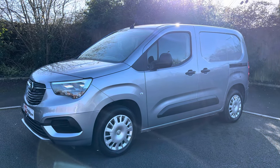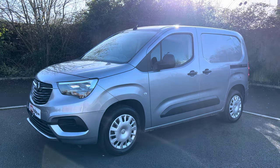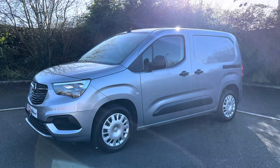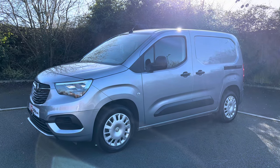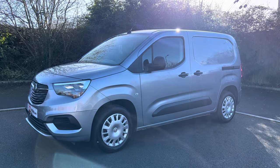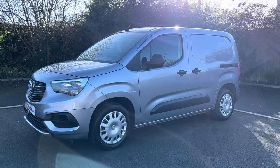Good afternoon folks, it's Simon here at Vans Today in Worcester. I'm here to give you a video walk-around of this 2020 Vauxhall Combo. It is the 1.5 CDTI Sportive — the Sportive being their top-of-the-range specification. It's a one-keeper-from-new vehicle, come direct off the lease company with 38,000 warranted miles on it.